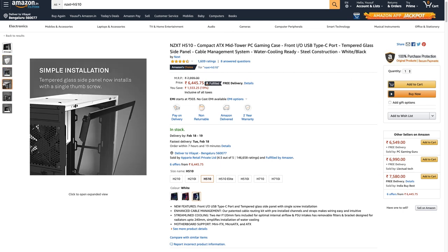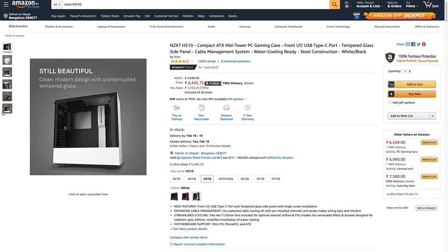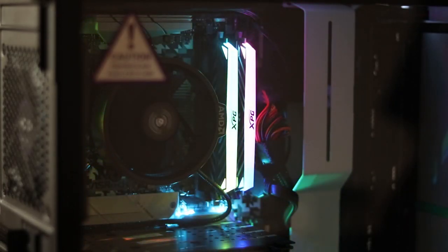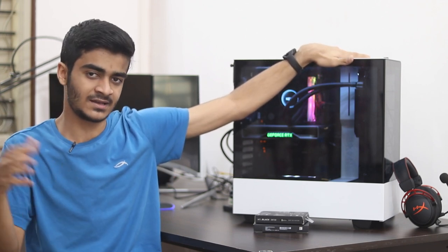Now for the case — other 50,000-rupee builds on YouTube use brands like Ant Esports and Techs, which are value-for-money but can compromise on quality, typically in the 2,500 to 4,000 rupee bracket. In this build we're spending more because the case stays with you even if you change every other component. We're going with the NZXT H510 — an ATX mid-tower in red/black or white, with full steel construction and a tempered glass side panel.